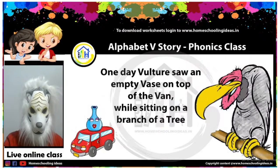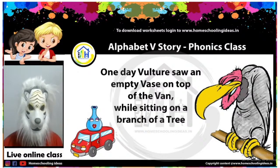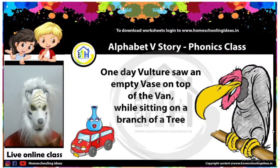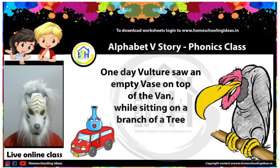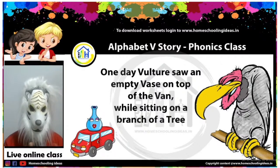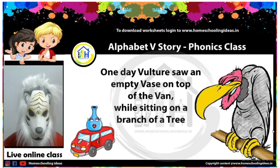We know vulture can fly very high. Let's see what happens next. One day, while vulture was sitting on a branch of a tree, vulture saw a van. Do you see a van? Oh, I see a van! What color is the van? Do you know the color of the van? Tell me in the comment box. And what is there on top of the van? Oh, I see a vase! The van is taking a vase somewhere.